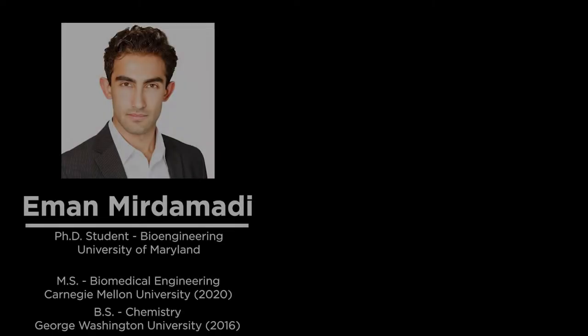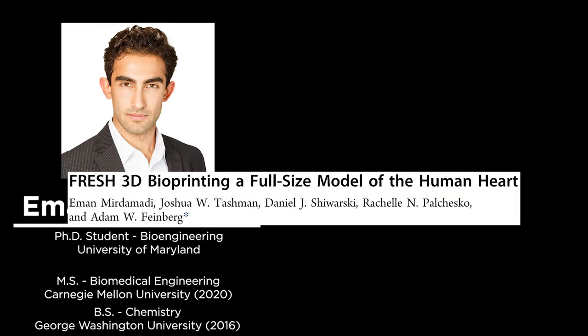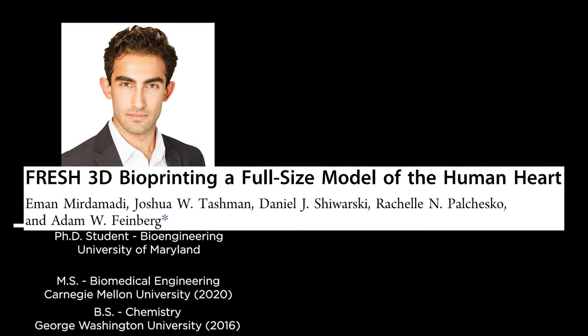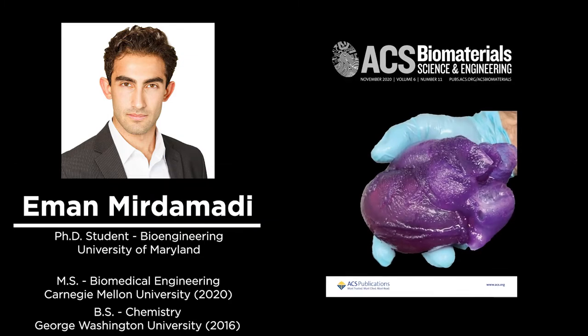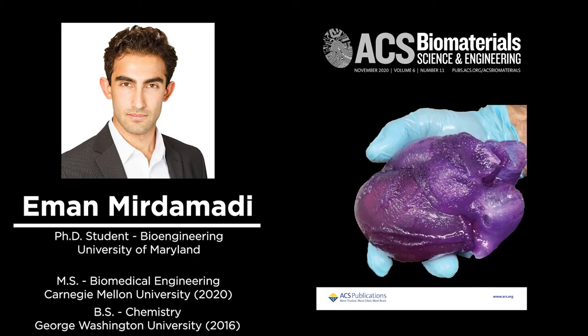Hello, and welcome to another Fluidform Research Highlight. Our guest today is Iman Mirdamati. Iman received his bachelor's degree in chemistry from George Washington University in 2016, a master's degree in biomedical engineering from Carnegie Mellon University in 2020, and is currently a PhD student in bioengineering at the University of Maryland. Today, Iman will be discussing his work on the paper 'Fresh 3D Bioprinting a Full-Sized Model of the Human Heart,' published in ACS Biomaterials in October of 2020. This work garnered tremendous media attention and even made the cover of the ACS Biomaterials Journal.